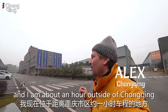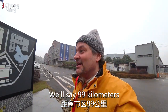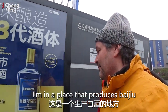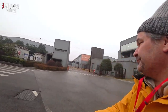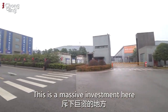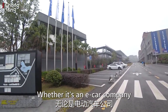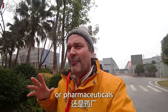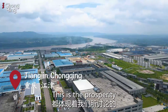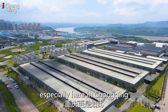Hey everybody, good morning, it's Alex here and I am about an hour outside of Chongqing — 99 kilometers. I'm in a place that produces Baijiu. Have a look at the size of this place. This is a massive investment. This is what China accelerates at — whether it's an e-car company, a distillery, a packaging plant, or pharmaceuticals. This is the prosperity we're talking about here in China, especially here in Chongqing.